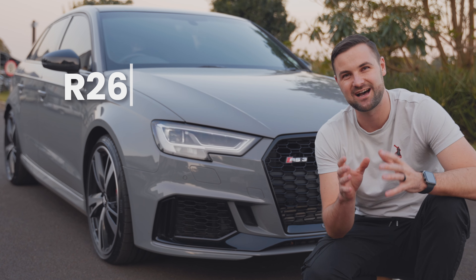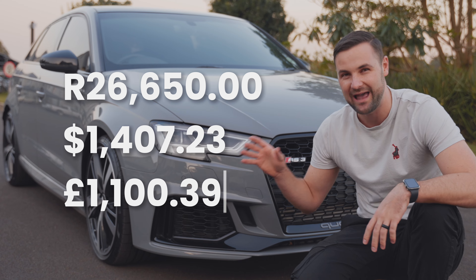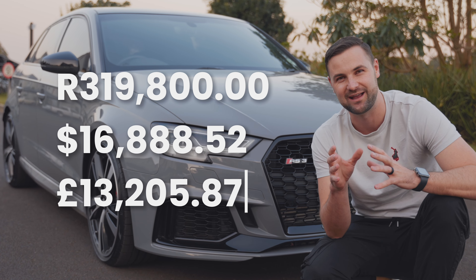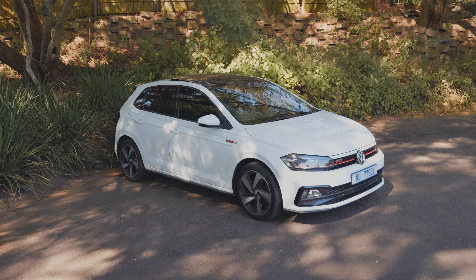So now the total of all those costs worked out monthly is 26,650 Rand — a total annually of 319,800 Rand. So then, would you rather take this monster or two of my Polo GTIs for the same price? Let me know down below.